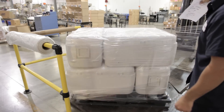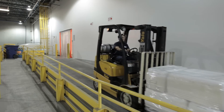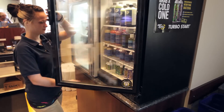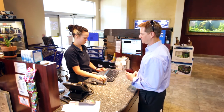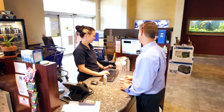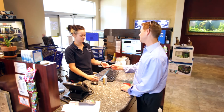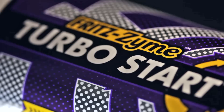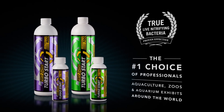Turbostart must remain cold until use. When sold at retail, Turbostart is kept with other refrigerated products, sometimes behind the counter. Whether buying at your local retailer or direct online, you are purchasing the most concentrated nitrifying bacteria on the market. Fritz Turbostart — trusted by professionals and hobbyists around the world.